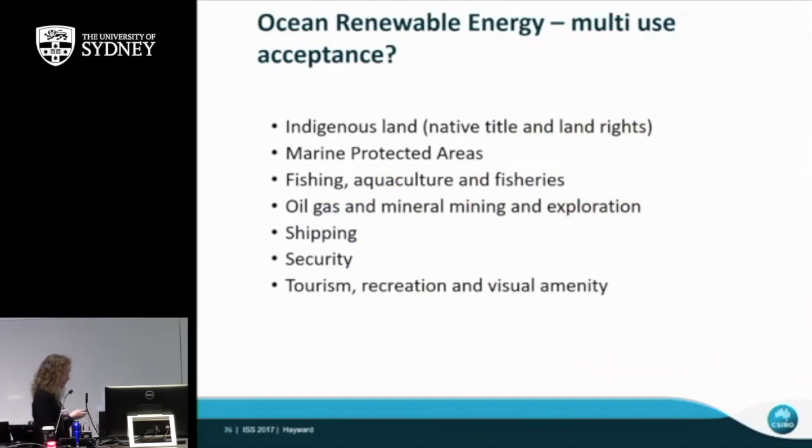Other people use the oceans too, so you can't just put wave energy wherever you want. Social acceptance is a real issue: there's indigenous land, native title, marine protected areas, fishing, aquaculture, oil, gas and mineral exploration, shipping, Navy security, and tourism and visual amenity concerns. When we were doing this work, a lobster farmer from South Australia rang up complaining — even though we hadn't actually done anything. It can be contentious, and if you want to pursue this technology, you need to involve all the stakeholders and do a lot of engagement.